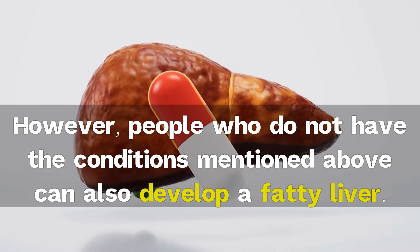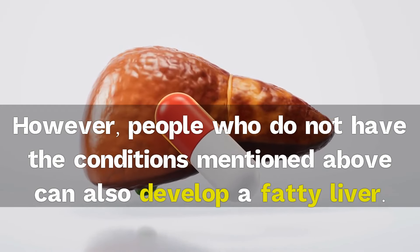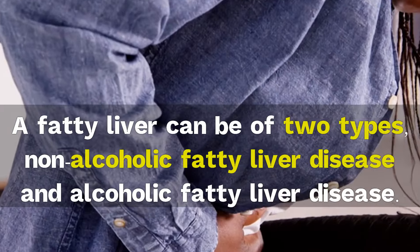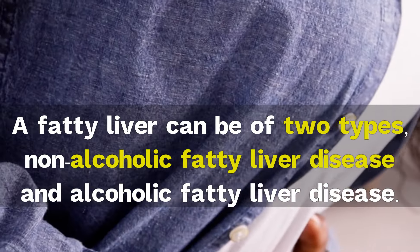However, people who do not have the conditions mentioned above can also develop a fatty liver. A fatty liver can be of two types: non-alcoholic fatty liver disease and alcoholic fatty liver disease.